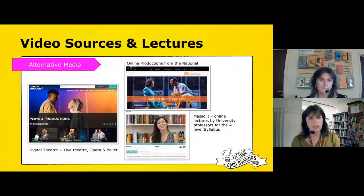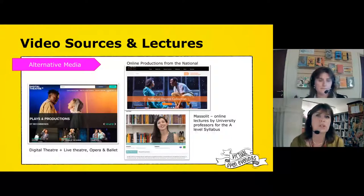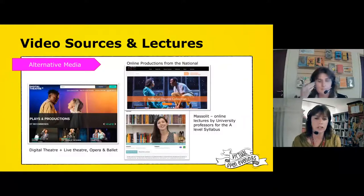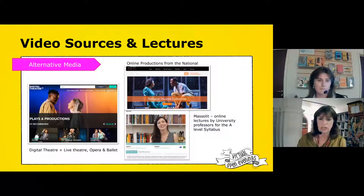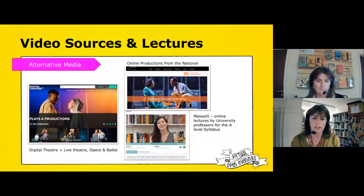It's not just about the printed word — we have video sources as well. We have access to Digital Theatre Plus, which includes plays, productions and study guides. We also have online productions from the National Theatre that they're offering free at the moment, and Masalit, which is a wonderful online resource of lectures by university lecturers based around the A-level syllabus. Quite often some departments will get you to watch one of the videos and use it as a point of discussion in class.